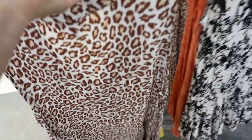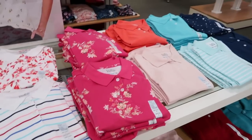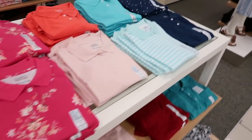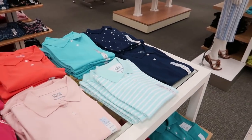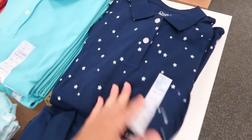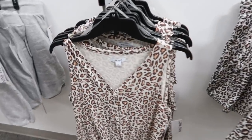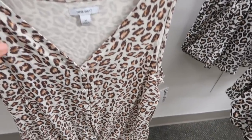The Croft and Barrow polos are $9.99 — I've gone through them a couple times but really good price. I love the little blue and white stars. I would suggest sizing down one. I'm also seeing some more matching sets from Nine West.